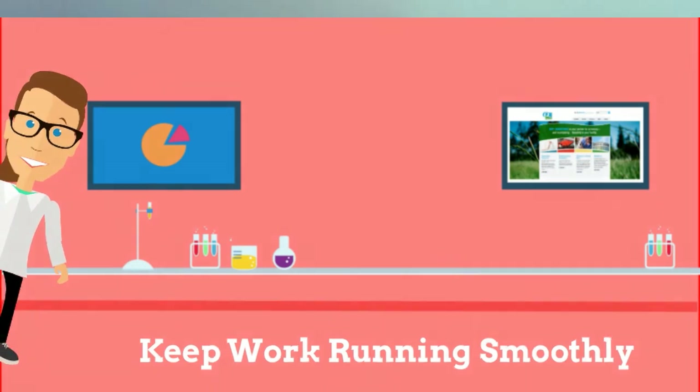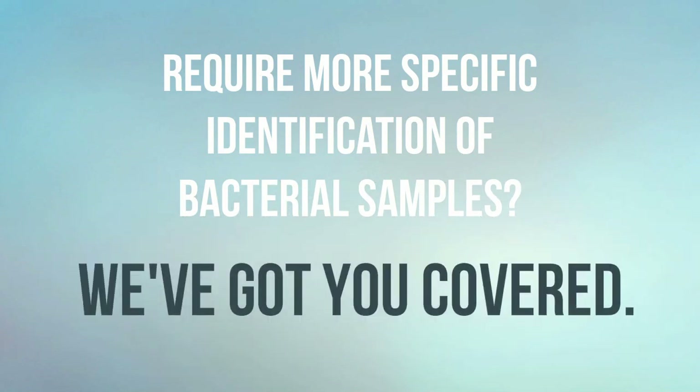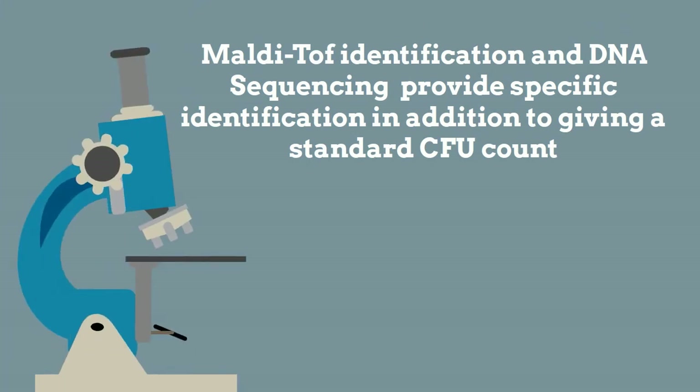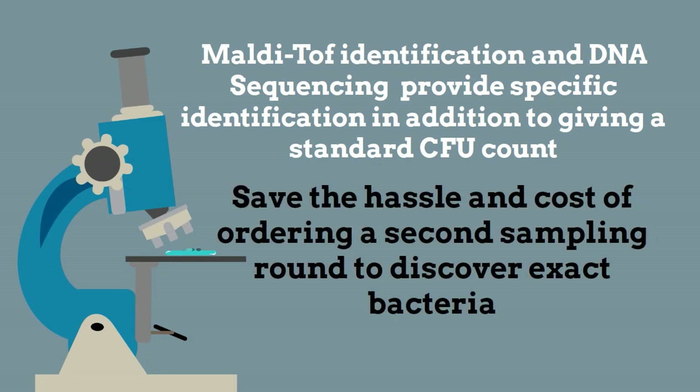Require species-specific identification of your samples? We've got you covered. Because of the needs of facilities like yours, we've added MALDI-TOF identification and DNA sequencing to our list of lab services, meaning that we can now provide species-specific identification in addition to giving you a standard CFU count. With MALDI-TOF sequencing, you'll be saved the hassle and cost of ordering a second sampling round to discover the exact bacteria encountered on the press plates.